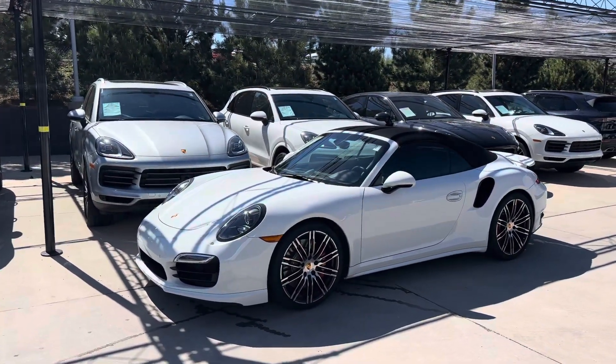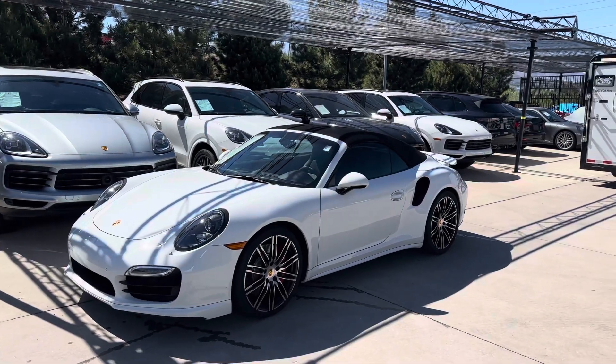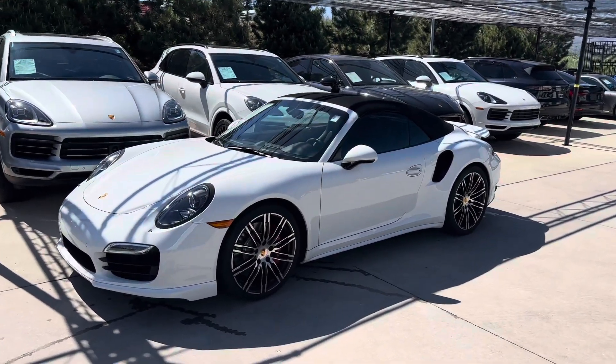It gets the 7-speed dual-clutch automatic transmission. Really fast, really smooth shifts. Great car.